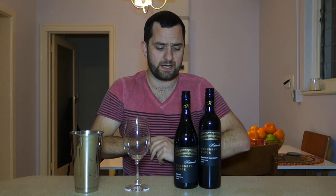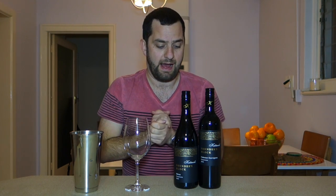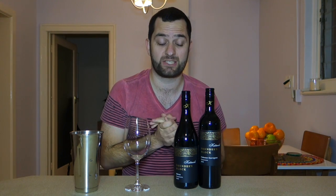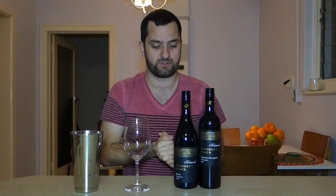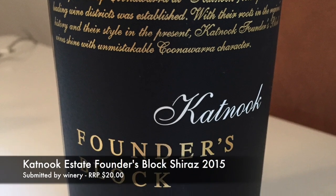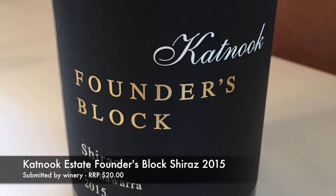The two wines that I'm going to be tasting on this video are from the Founders Block range, which have a recommended retail price of $20. Without further ado, let's start with the Founders Block Shiraz 2015 Vintage.